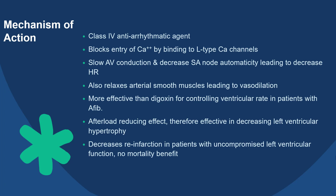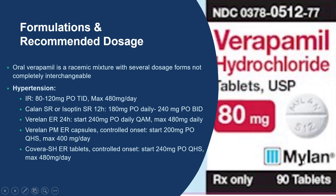It can also decrease the afterload. Thus, it is effective in decreasing left ventricular hypertrophy. Verapamil can also decrease re-infarction in patients with uncompromised left ventricular function. Oral verapamil is a racemic mixture with several dosage forms that are not exactly interchangeable. The recommended dose for hypertension using the IR formulation is 80 to 120 mg three times a day, with a max dose of 480 mg a day.